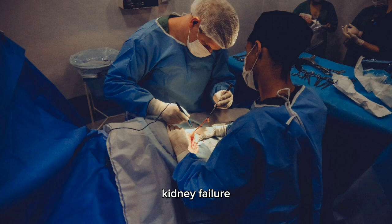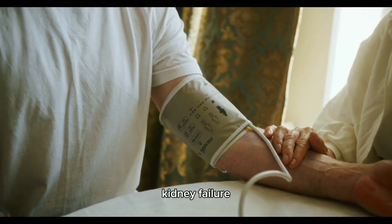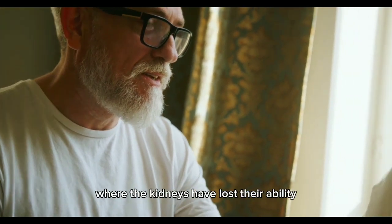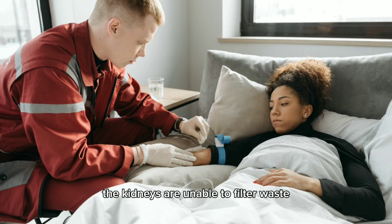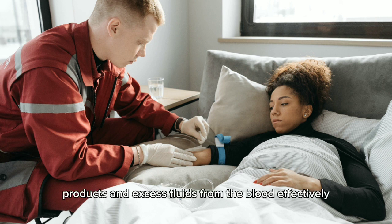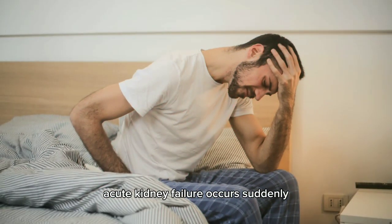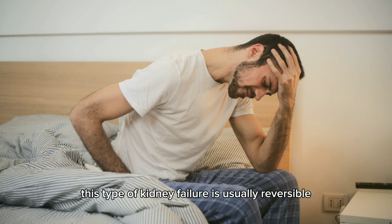7. Kidney failure. In addition to kidney disease, the medical world also recognizes kidney failure, also known as end-stage renal disease (ESRD), as the final stage of chronic kidney disease where the kidneys have lost their ability to function adequately. There are two main types: one — acute kidney failure, which occurs suddenly, often as a result of a severe injury, infection, medication toxicity, or reduced blood flow to the kidneys. This type is usually reversible.